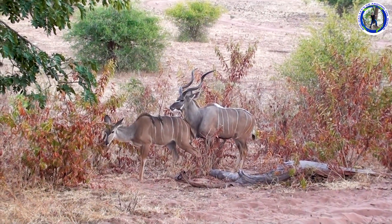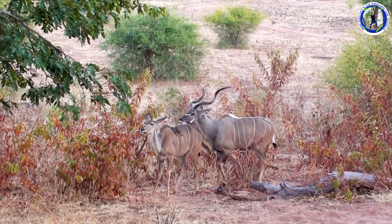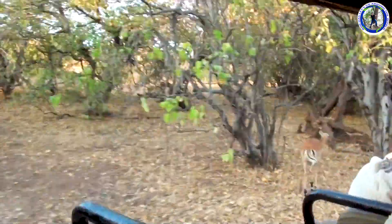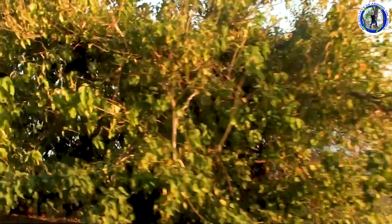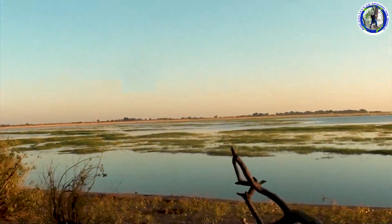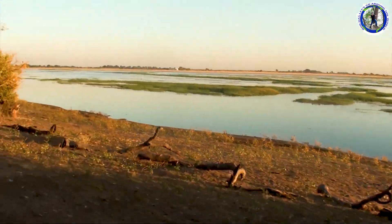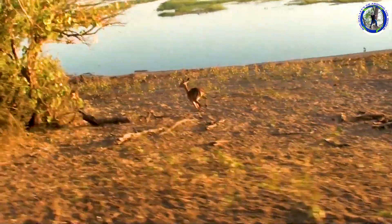The park can be divided into four areas, each corresponding to one district of the ecosystem. There we can see the Chobe River. The park is widely known for its large elephant population, estimated to be around 50,000. A lot of wild animals can be seen here.